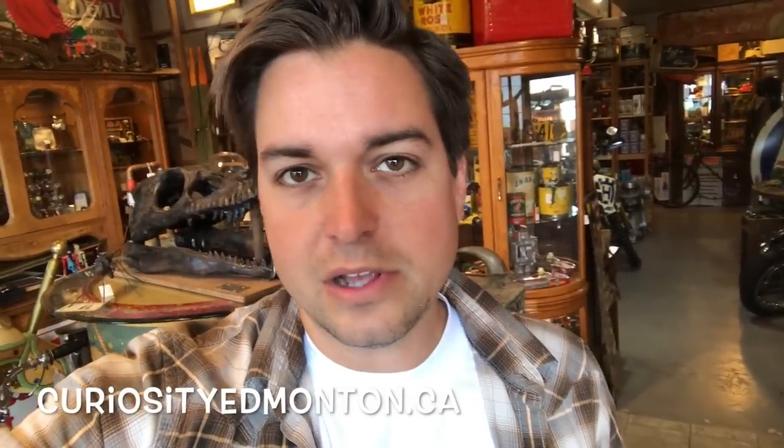Thanks for watching these videos — really appreciate it. If you like them, please subscribe. We do these videos every week or two and there's usually something going on. You can also check us out on our website curiosityedmonton.ca, on Facebook at Curiosity Incorporated, or on Instagram at curiosityincyeg. We'll talk to you guys soon — thanks for tuning in, bye for now.